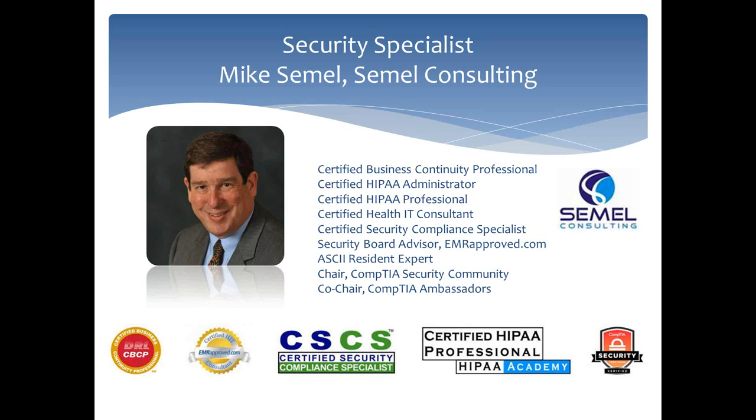Mike is lead contributor to the new EMR-approved weekly column on HIT security and is a professional security consultant with his own firm, Semmel Consulting. If you have questions during the session, please enter them into the chat area during the presentation. Answers to all questions will be posted to Mike's column on our website in the coming week. All registered attendees will receive an email later in the day with links to both the recorded and PDF versions of today's session.